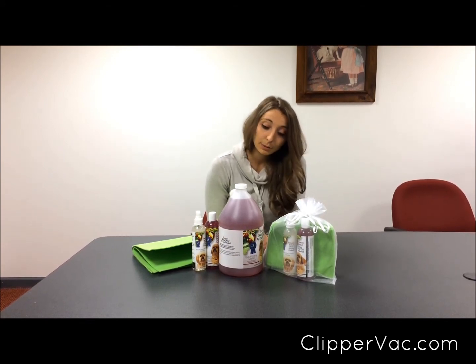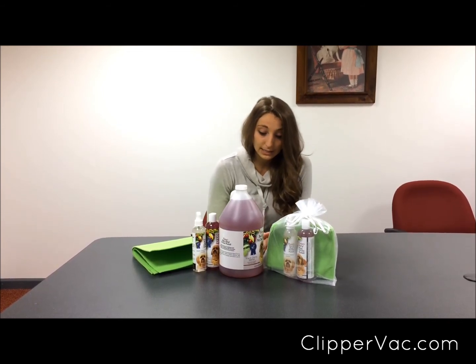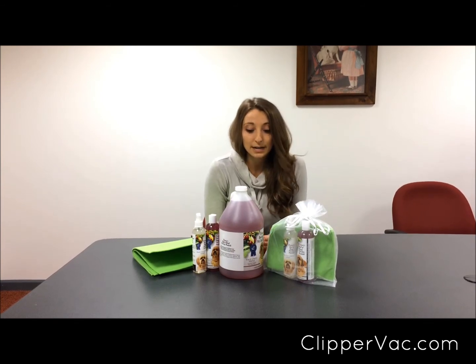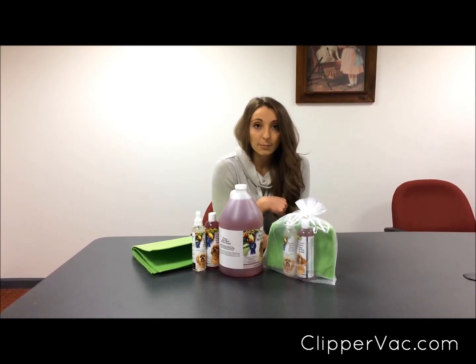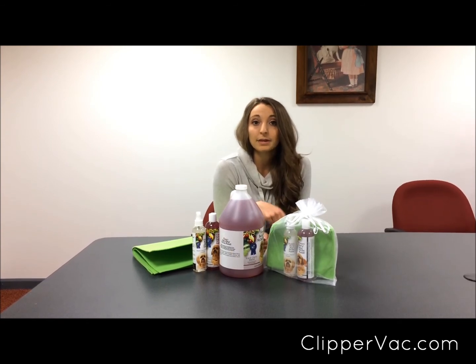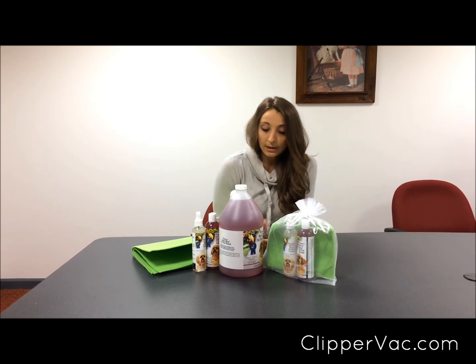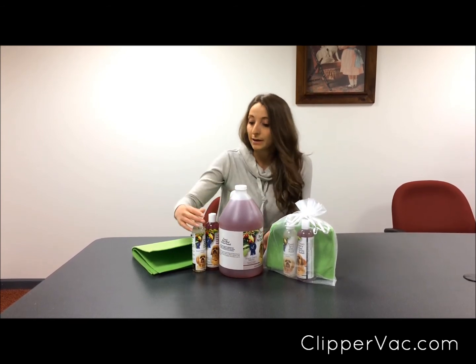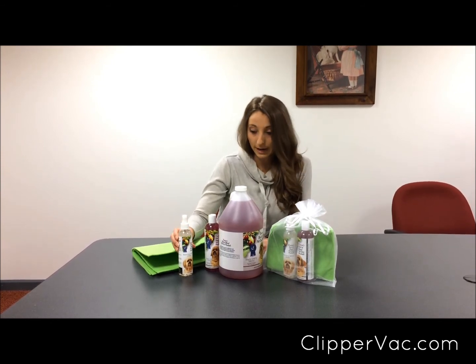The fragrance is a black cherry Merlot and it smells absolutely amazing. It's an essential oil fragrance, so it's actually able to be absorbed by the coat itself, so that even a couple of three to four days after the bath, you can still smell that black cherry scent coming off of the dog. And if you want to intensify that scent, you can pair it with our black cherry Merlot cologne as well.